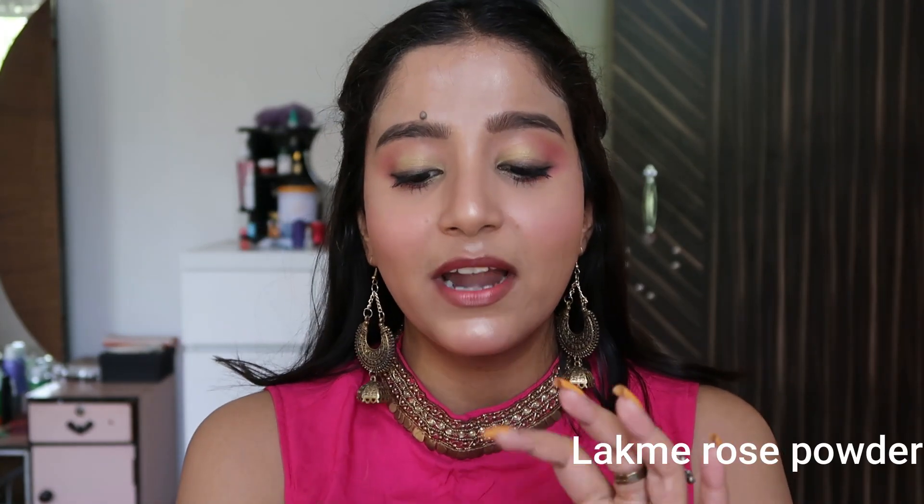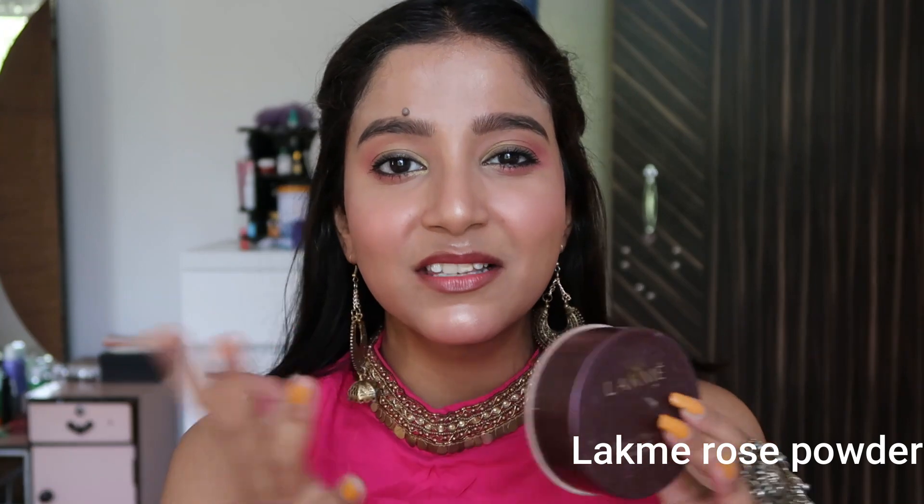Next is makeup setting powder. I have this Lakme Rose Powder, which has a sunscreen formula, but you don't need that — you can apply sunscreen separately. It's in the shade Warm Pink and costs around 170 rupees. This powder is so good! It won't hold your makeup for a very long time, but it will hold it for one to two hours completely, so you can try it for regular or party use.